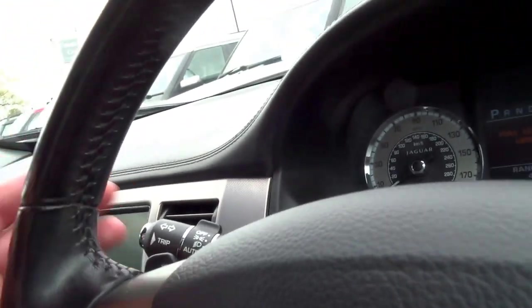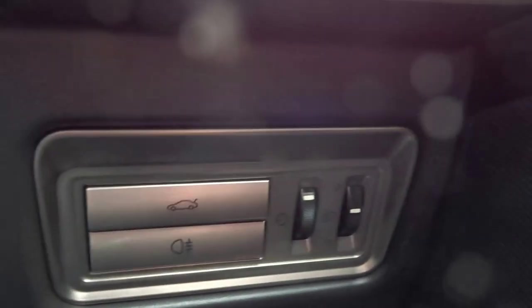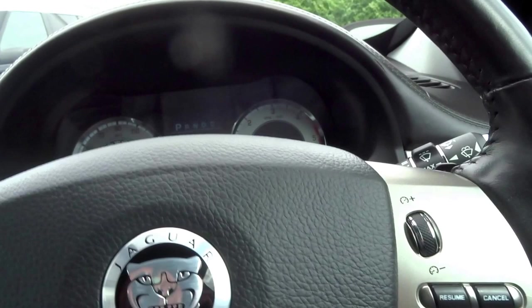You've got automatic headlights, trip computer, cruise control, voice command, and a multifunction steering wheel. Down here you've got your boot controls, fog lights, dim controls, headlight adjust, folding door mirrors with electronic adjustment, and of course electric seats in the front.